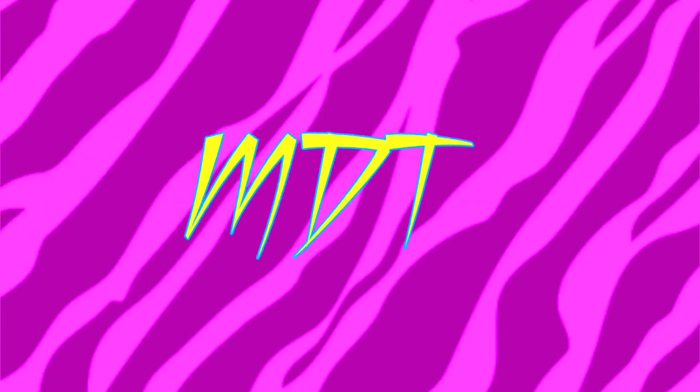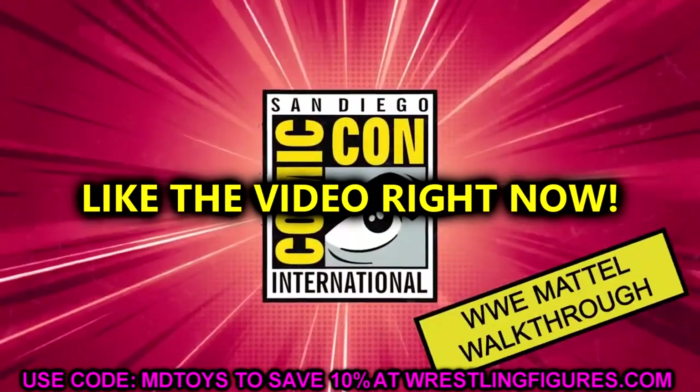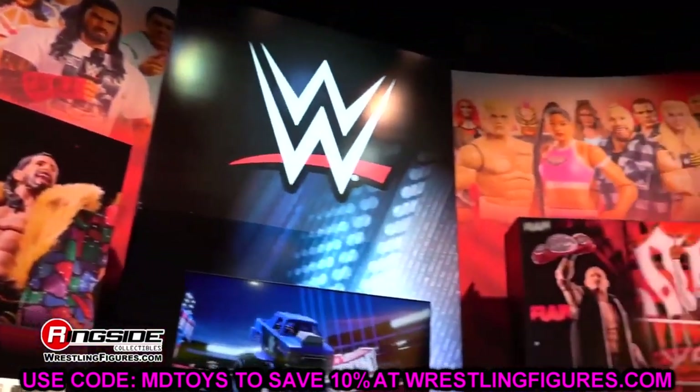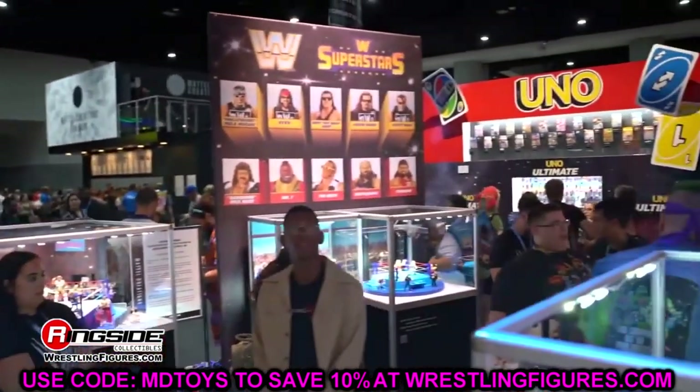Welcome back to another My Name Toys video. Today we are back with brand new WWE action figure news. Yesterday we had a brand new gallery posted up by WWE and Mattel to WWE.com, and it was pretty enjoyable. We have a lot of interesting things to dive into, and we're going to cover it all here on the channel today.